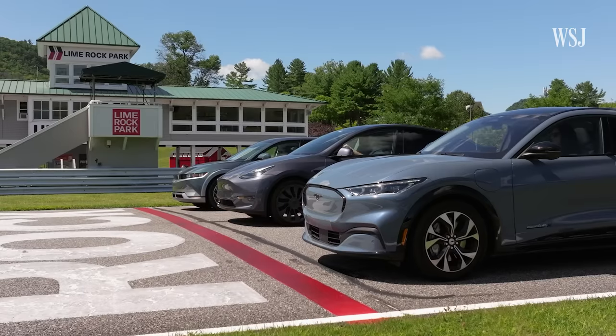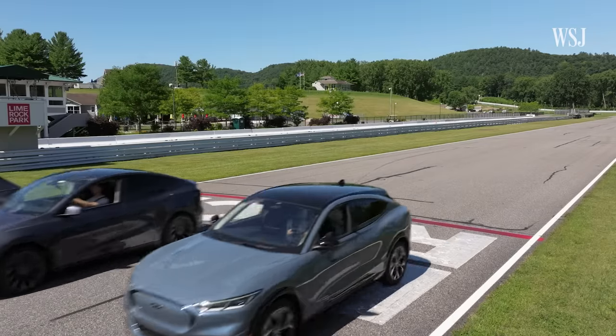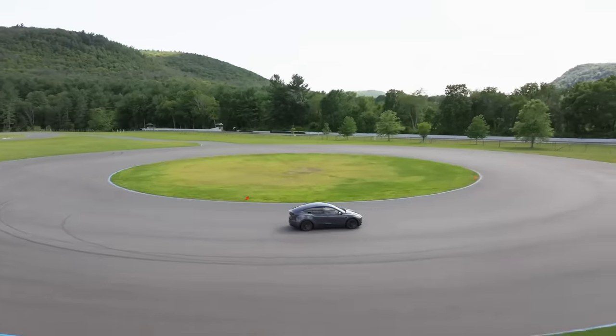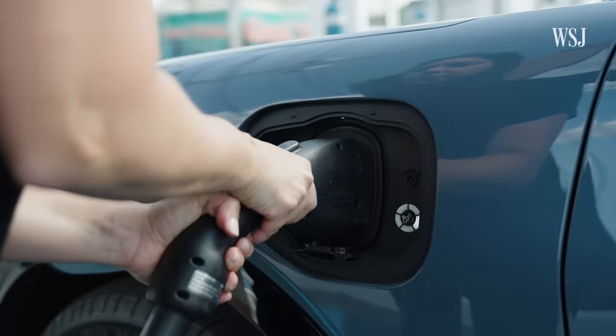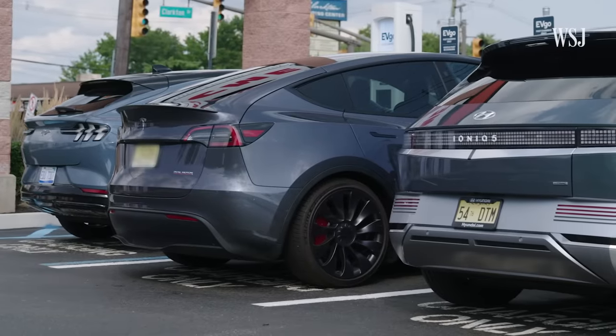This is not your typical car race. This is a race to make cars more like computers and smartphones — and find the best one to buy.